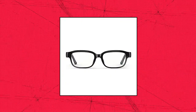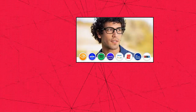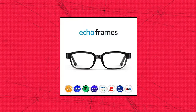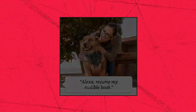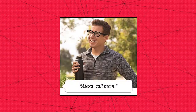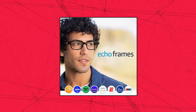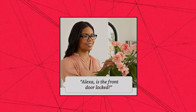Amazon Echo Frames Smart Audio Glasses with Alexa — Classic Black with prescription-ready frames. Hands-free with Alexa: make calls, listen to podcasts or Audible books, set reminders, add to your to-do lists, get the news, or control your smart home. Open Ear Audio with Auto Volume directs sound to your ears while minimizing what others around you can hear, and automatically adjusts volume based on the noise level of your environment in real time.